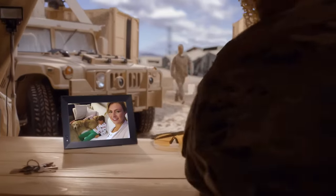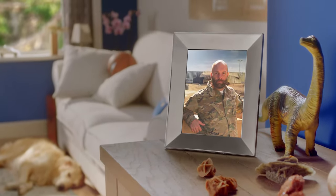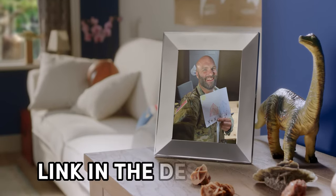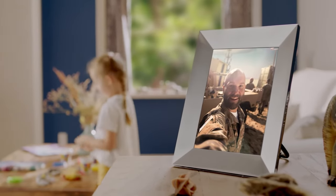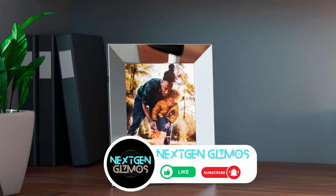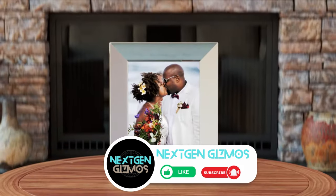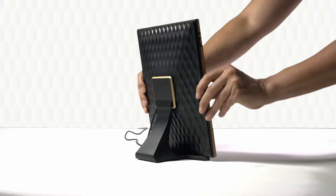And there you have it, folks — the lowdown on the best digital photo frames of 2024. I've spilled the beans on some top-notch frames that'll turn your memories into daily delights. So what are you waiting for? Check out the links in the description for the latest prices and get ready to upgrade your photo game. If this video helped you find the perfect digital frame companion, don't be shy — give us a thumbs up. Sharing is caring, right? Spread the word with your fellow photo enthusiasts, and hit that subscribe button and bell icon. That way, you'll be first to know about all our latest content, tips, and reviews. Until next time, keep those memories close and your frames even closer.